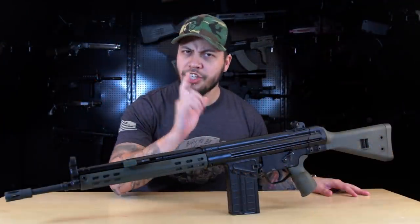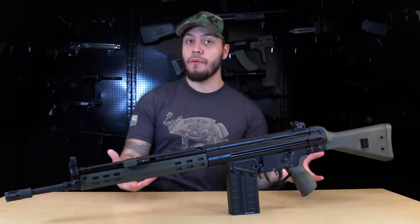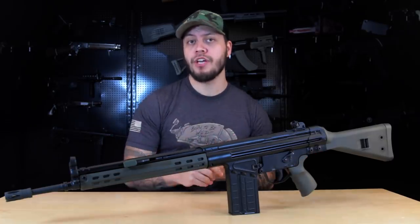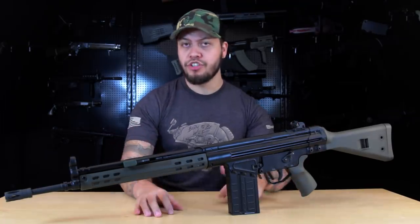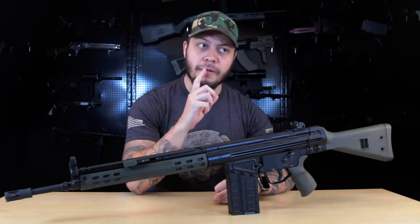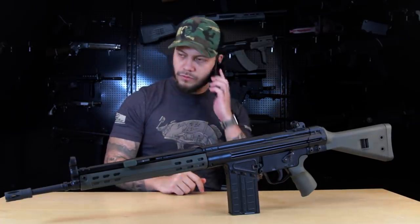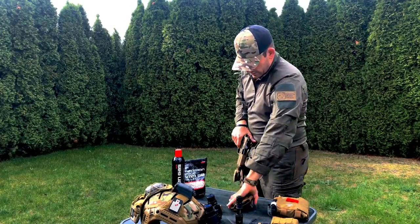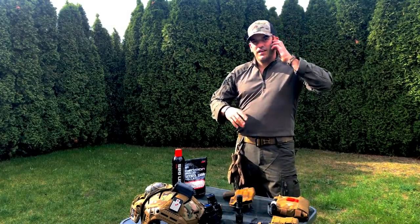The H&K G3 has a very storied history — you can read about it or watch videos online, but what's cooler than that is getting a real German to tell you about it. Let me make a quick call.